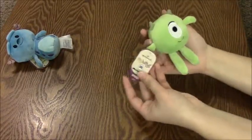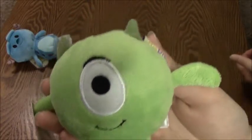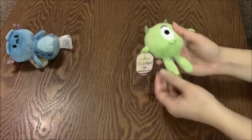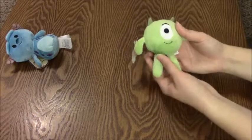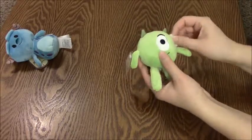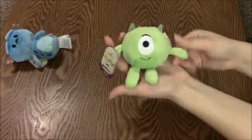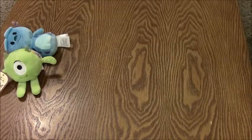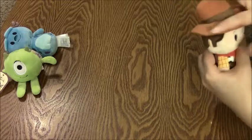This is the Mike Wazowski Itty Bitty. I'm super new to the Itty Bitty line so I'm sure I missed out on a few that have already been retired, but I found these and I was super excited. Look at his little legs, they're so adorable.